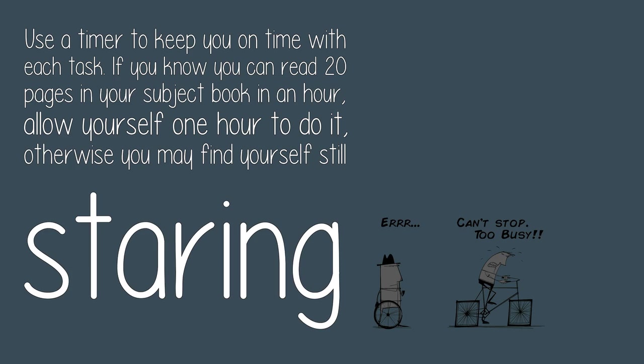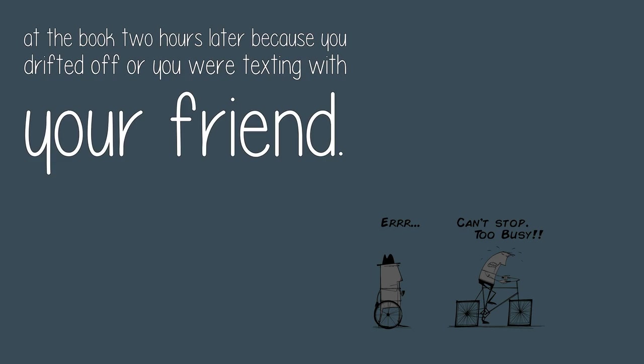Four: use a timer. Use a timer to keep you on time with each task. If you know you can read 20 pages in your subject book in an hour, allow yourself one hour to do it. Otherwise you may find yourself still staring at the book two hours later because you drifted off or were texting with a friend.